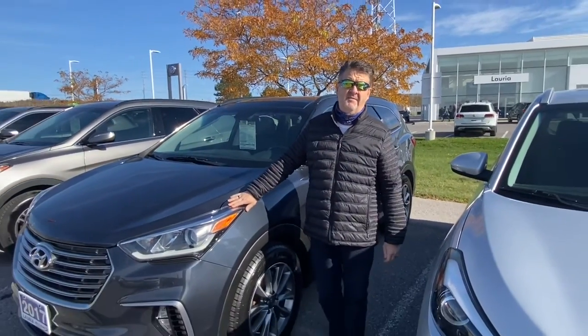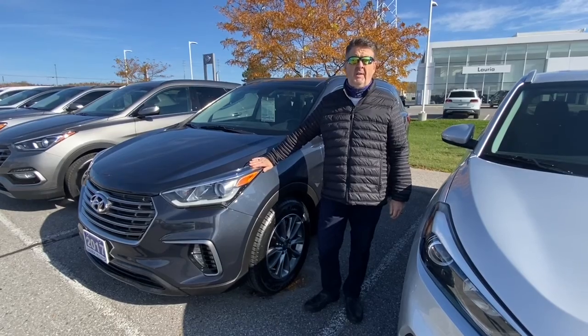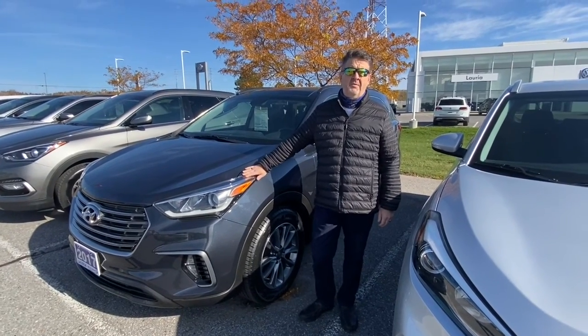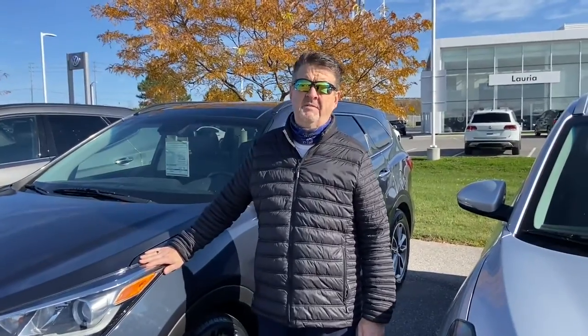We just got in this beautiful 2017 Santa Fe XL — it's a six-passenger vehicle, fully loaded with leather, panoramic sunroof, captain's chairs, and a power liftgate. It still has the balance of its factory warranty on it. You need to come in and take this for a test drive.